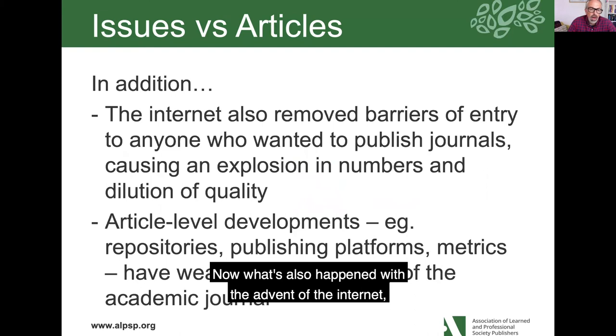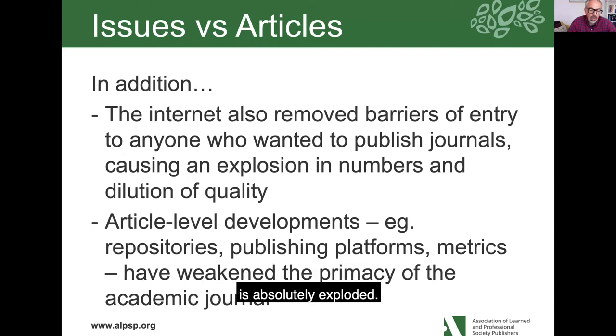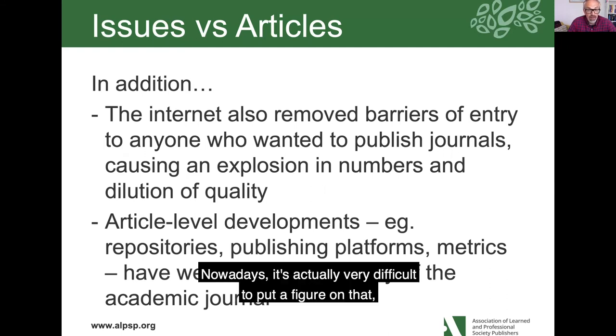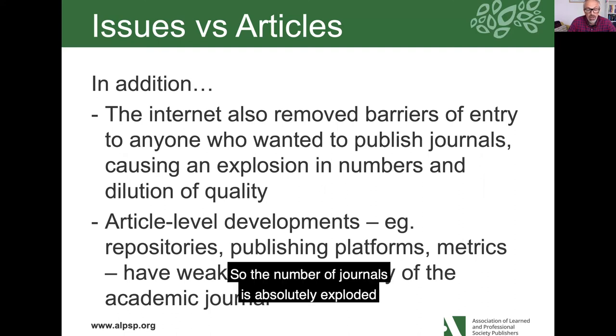What's also happened with the advent of the internet is that it removed barriers to entry. The number of journals in the last few decades has absolutely exploded. It's estimated that around World War II there were only maybe one or two thousand journals in total. Nowadays it's very difficult to put a figure on it, but there are probably at least a hundred thousand journals that are either currently in use or certainly accessible, even if not currently being published.